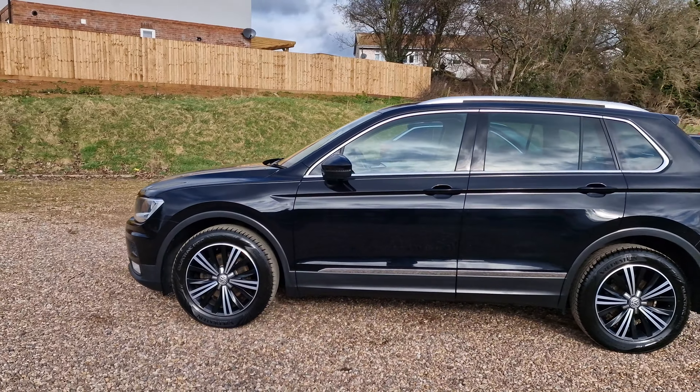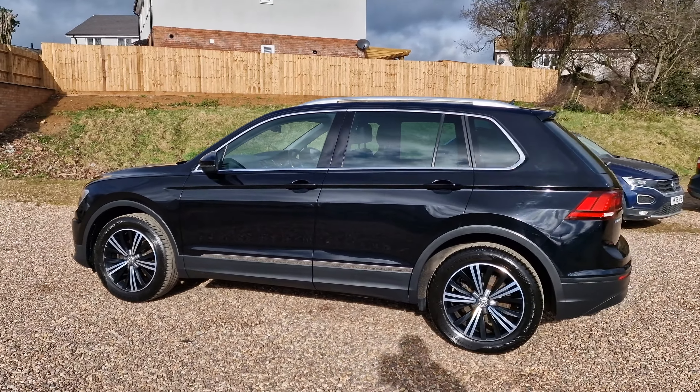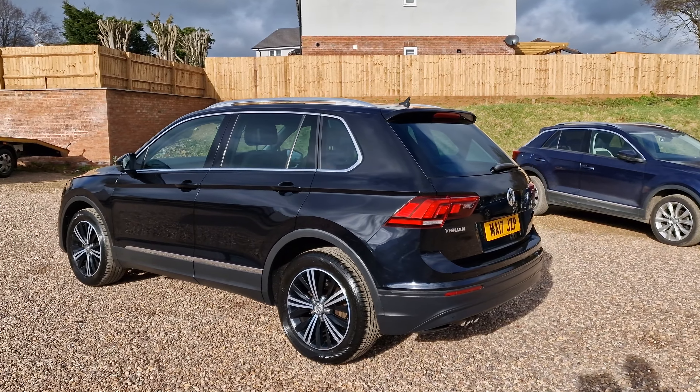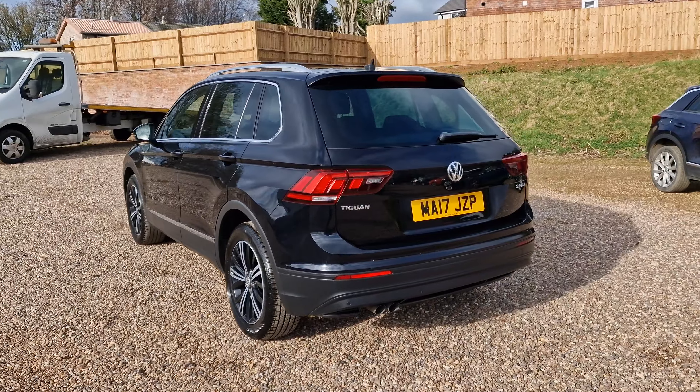Look at these nice diamond-cut black alloy wheels. Slightly tinted glass to the rear. Front and rear parking sensors with on-screen display. Twin exit exhaust, chrome roof rails, and a shark fin aerial.